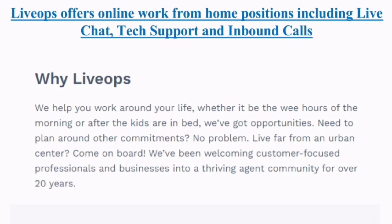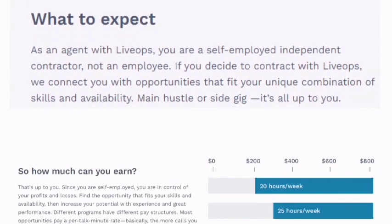LiveOps can work around your life. If you're a stay-at-home parent who needs to work part time in the evenings or when the kids go to bed, this is a great choice. If you're a student in college, you can also get this to work around your schedule. If you live far from an urban center, come on board — they have been welcoming customer-focused professionals and businesses into a thriving agent community for over 20 years, so you don't need to live near a big city.